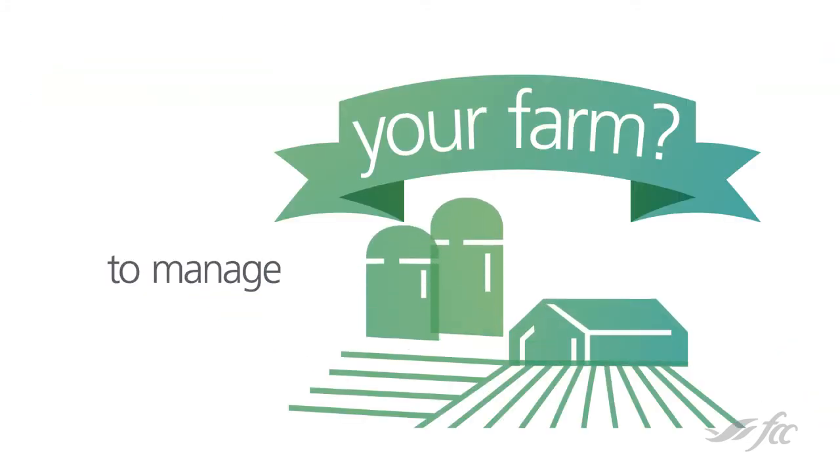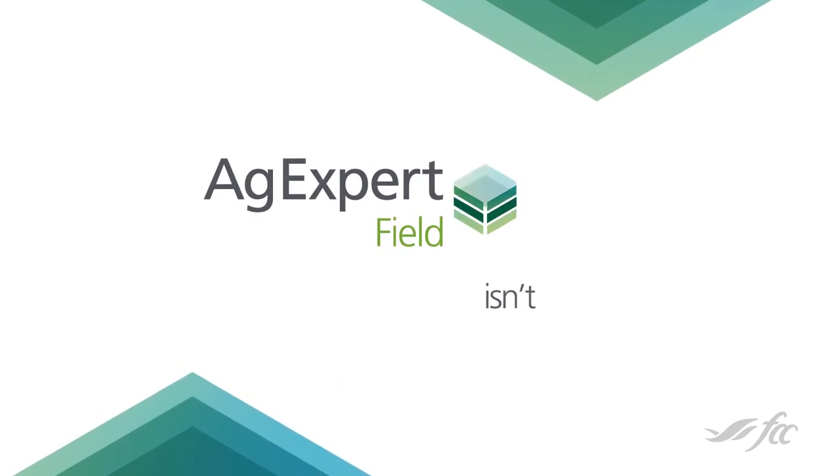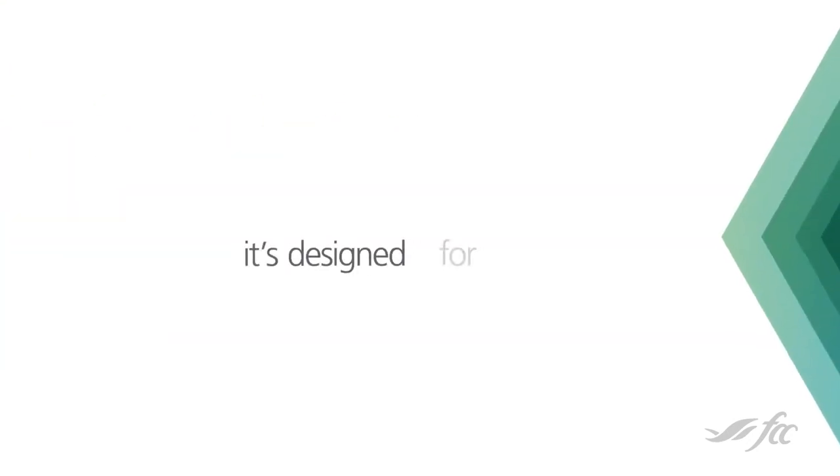Ever wish there was an easy way to manage your farm? There is. AgExpert Field isn't just designed for agriculture, it's designed for you.